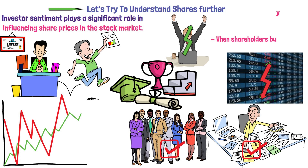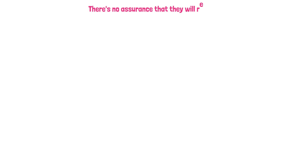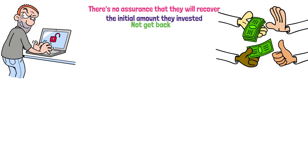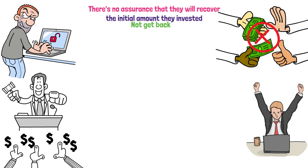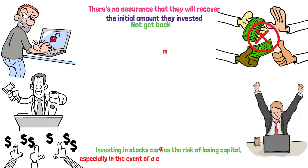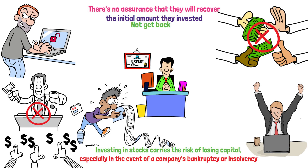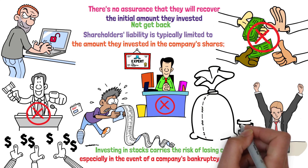When shareholders buy a part of a company through shares, it's important to note that if the values of those shares decrease, there's no assurance that they will recover the initial amount they invested. The value of shares can fluctuate, and there is a risk that investors may not get back the full amount they initially put in. If a company faces financial failure and goes out of business, shareholders are likely to lose a significant portion or even the entirety of their initial investment. However, shareholders are not personally responsible for the company's debts — their liability is typically limited to the amount they invested.